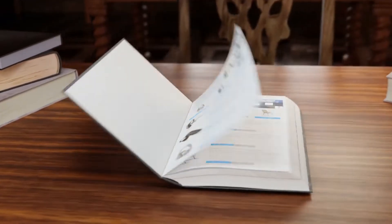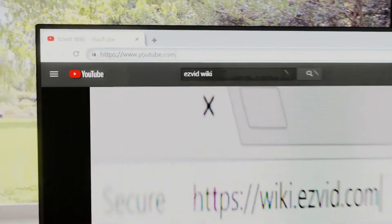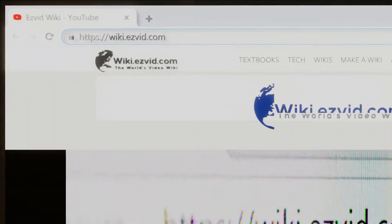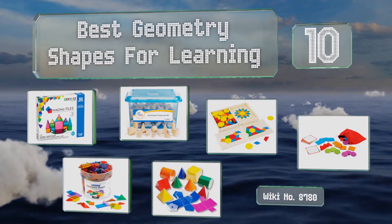EasyVid presents the 10 best geometry shapes for learning. Let's get started with the list.